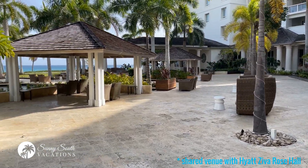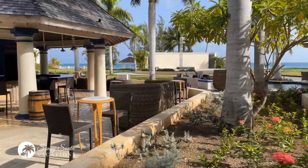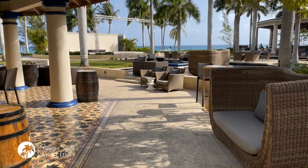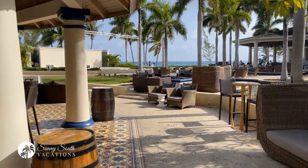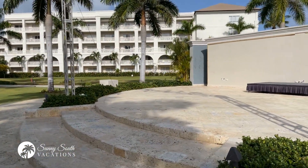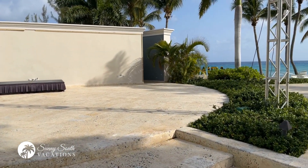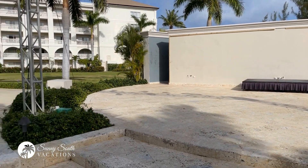This is one of the main courtyards here at the Hyatt Ziva. You can see the amphitheater in the distance, as well as one of the many bar areas. This is a hub of entertainment, especially in the evening time. Shows are performed at the amphitheater — silent discos, acrobatic shows, steel drum bands. You'll have an absolutely fantastic time here at the outdoor amphitheater at the Hyatt Ziva and Zillara.